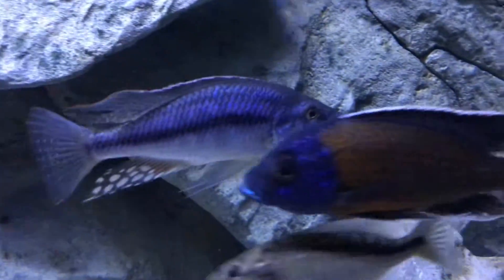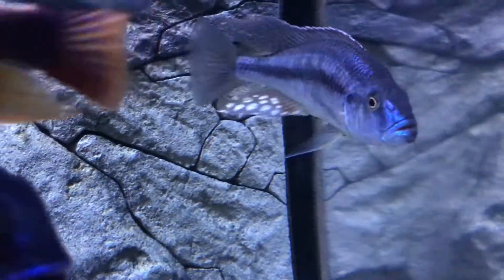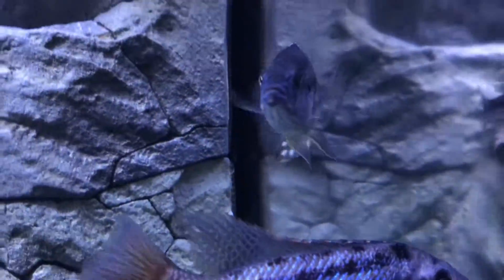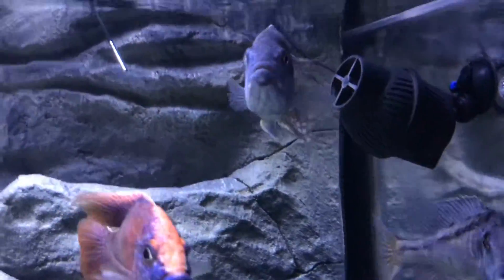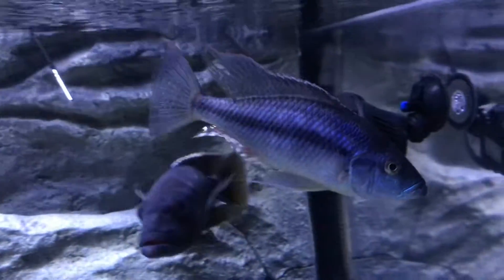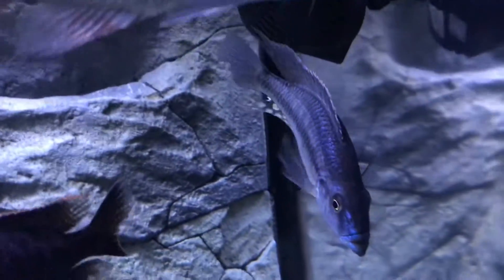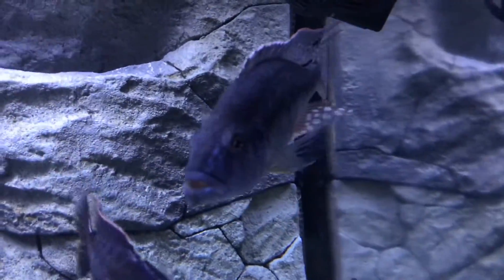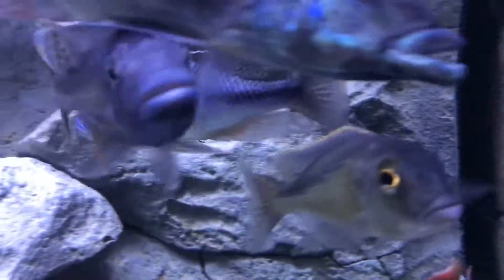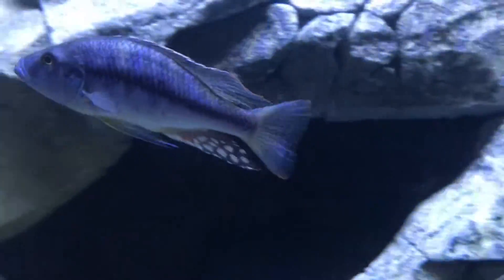We got the Dimidiochromis Strigatus right here. This guy has become one of the bosses of the tank. In the daytime with that natural sunlight he goes absolutely insane — dark, pure coloration. He kind of hogs this side of the tank, and the egg spots on this guy as well — just beautiful.